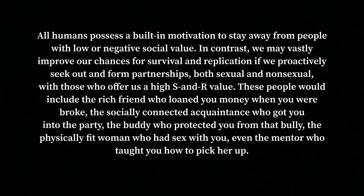A few core concepts and vocabulary words that I would recommend taking the time to read yourself. From the book: 'All humans possess a built-in motivation to stay away from people with low or negative social value. In contrast, we may vastly improve our chances for survival and replication if we proactively seek out and form partnerships — both sexual and non-sexual — with those who offer us high survival and reproduction value. These people would include the rich friend who loaned you money when you were broke, the socially connected acquaintance who got you into the party, the buddy who protected you from that bully, the physically fit woman who had sex with you, even the mentor who taught you how to pick her up.'